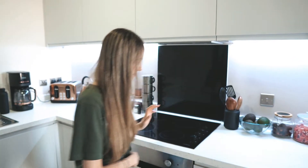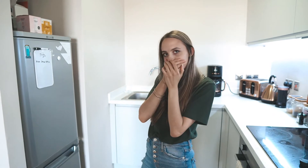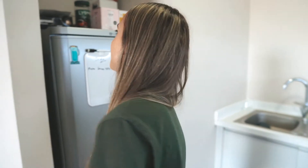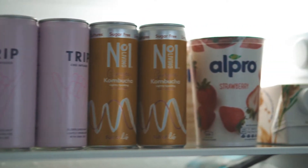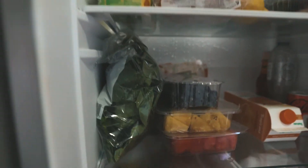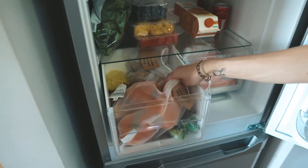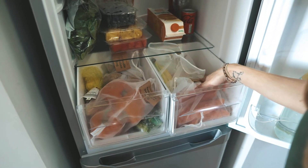Then we have our fridge. There was a fly — you didn't kill it! Anyway, inside we've got all these useful bags, peppers, lemons, bananas, carrots.